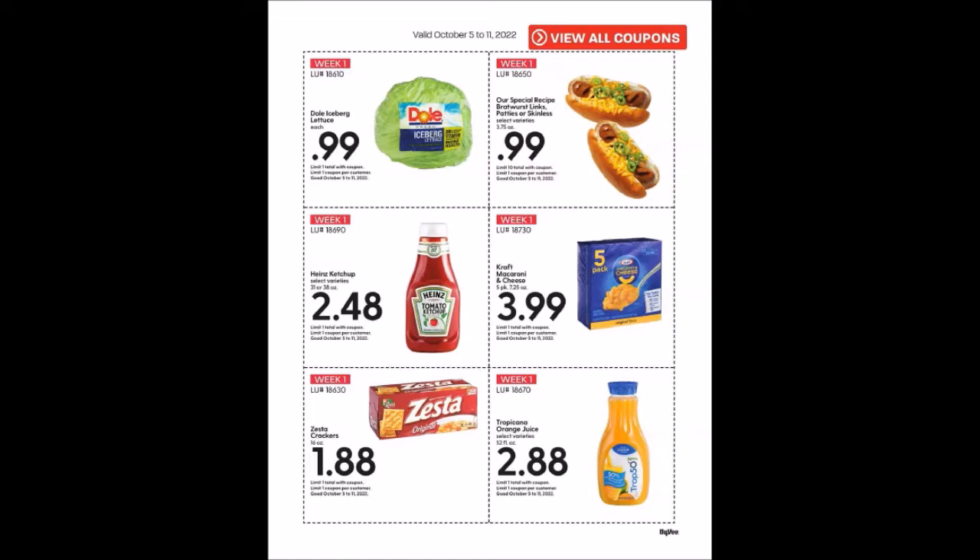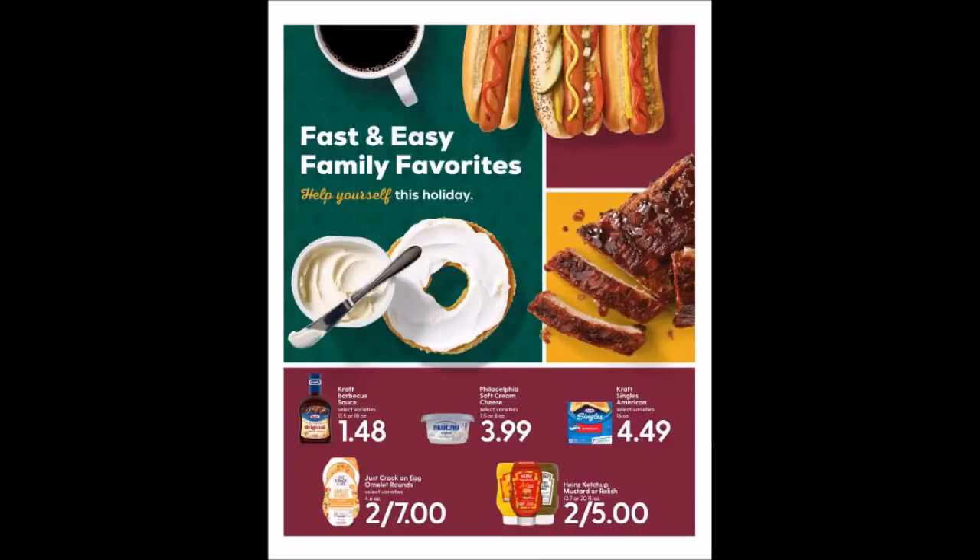We have the Tropicana Orange Juice, 52 fluid ounces for $2.88, limit of one. Now, some of these are just kind of like an ad — they'll show you prices, they could be a good deal, but they're not using a coupon with it.